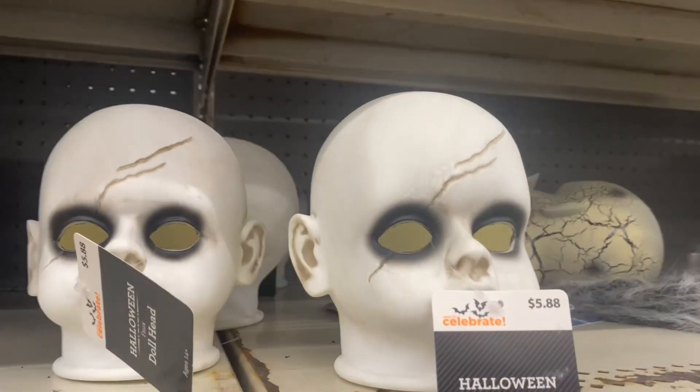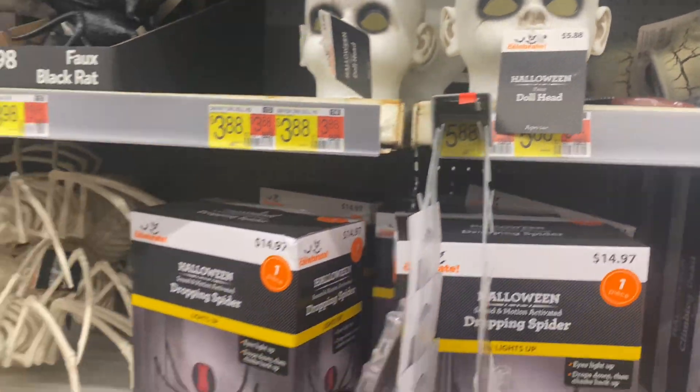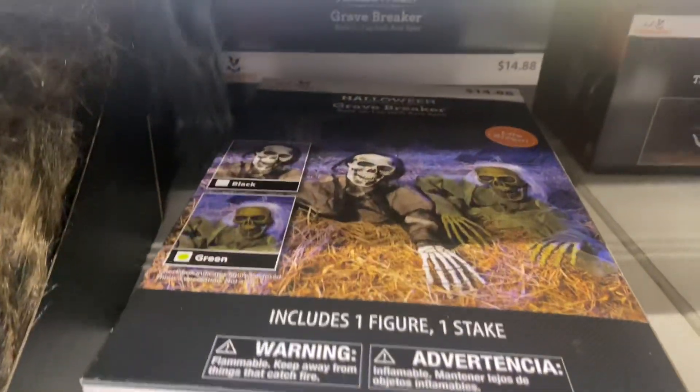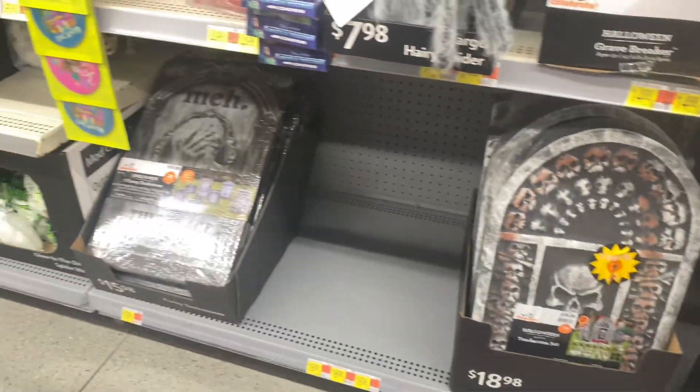There's like a doll head for $5.88 — you cannot beat these prices, this is awesome! Here's a grave breaker, that's cool, and some tombstones down here.